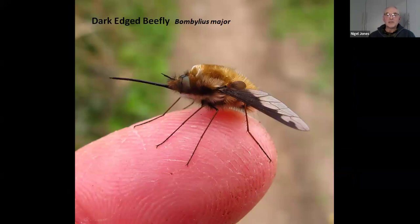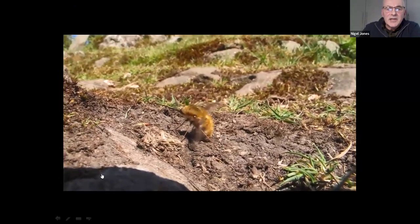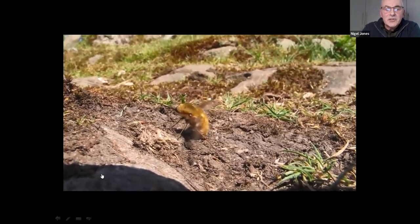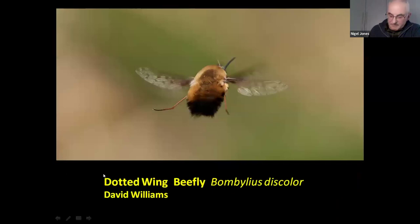It's called the dark-edged bee fly, or Bombylius major, because of this neat thick dark edge to the wing. Now here's a video showing a female bee fly vibrating the tip of its abdomen on the ground — picking up bits of grit and sandy soil, which it uses to attach to its eggs.